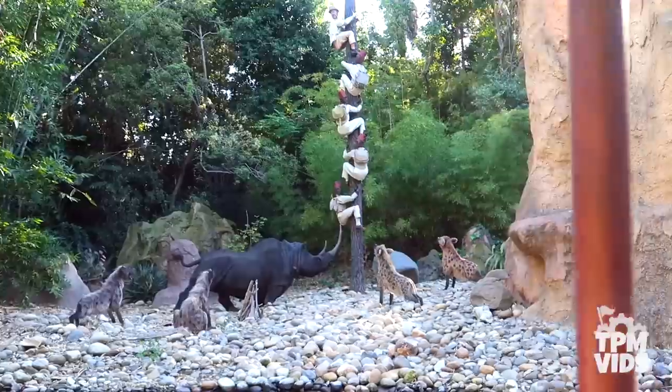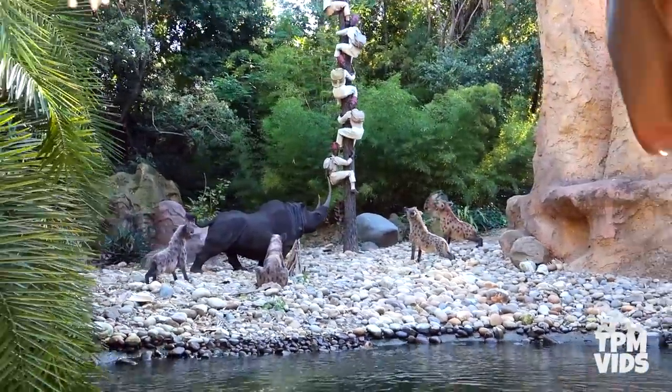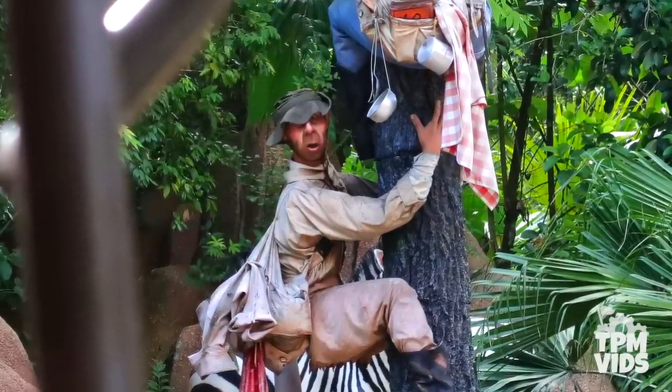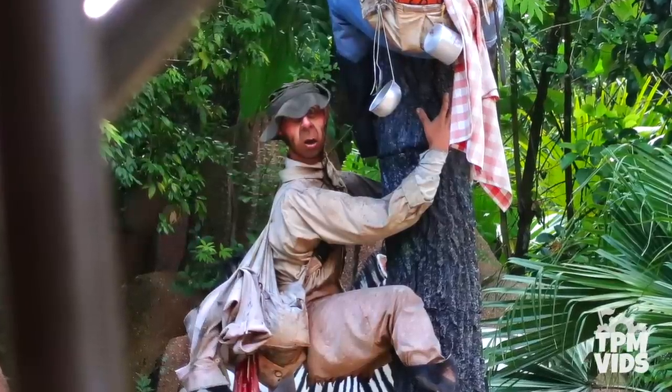He does not appear in Disneyland's trap safari scene since it was added in 1964, five years before Haunted Mansion opened at Disneyland. With that bucket hat slightly covering his eyes and the safari wardrobe, it's easy to not recognize him — but this animatronic's face was definitely recycled.